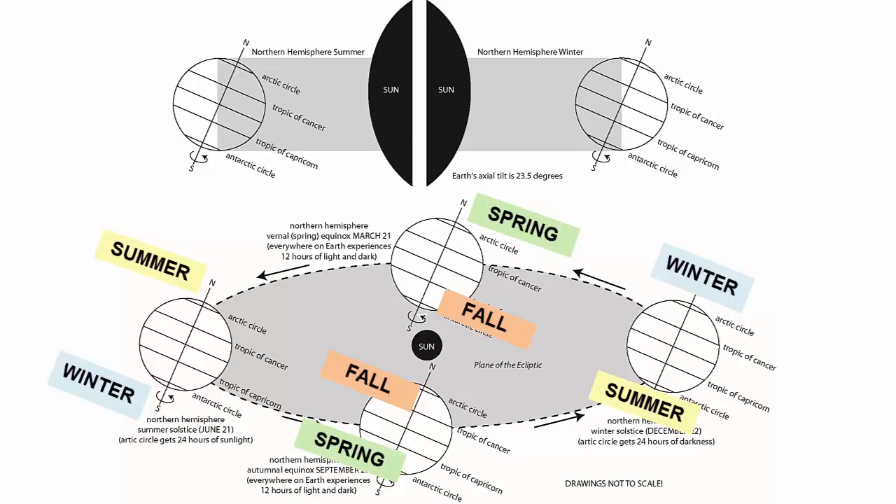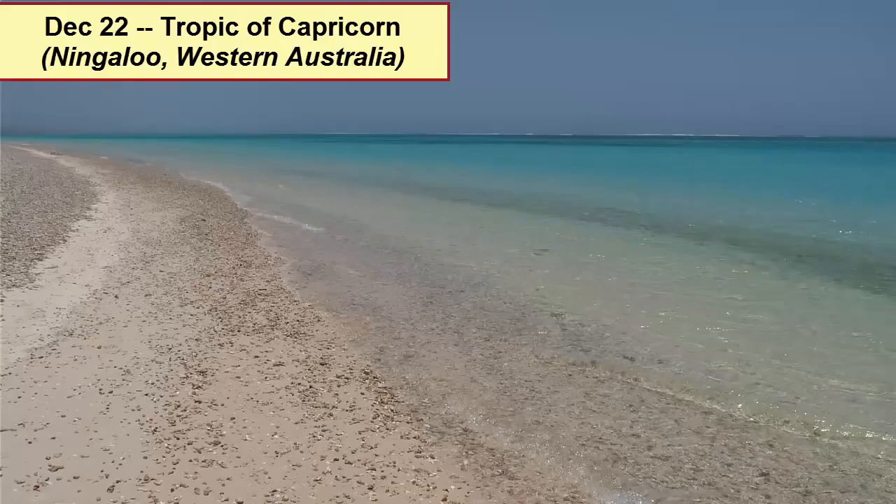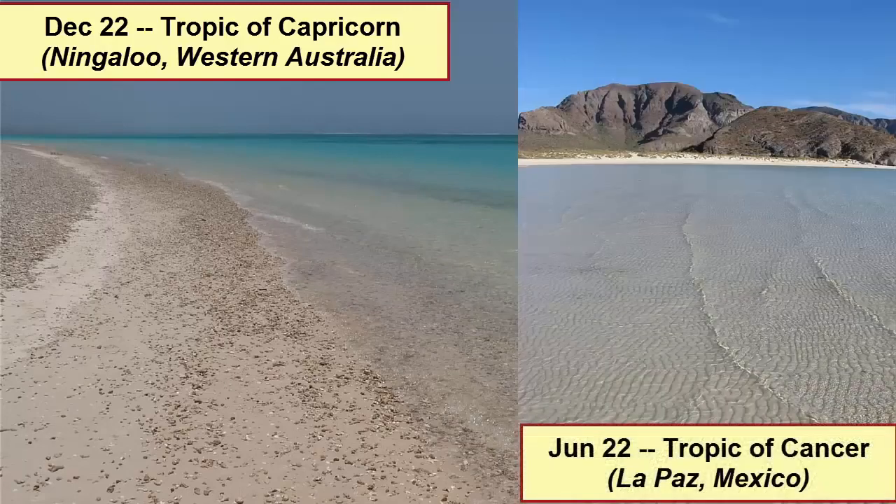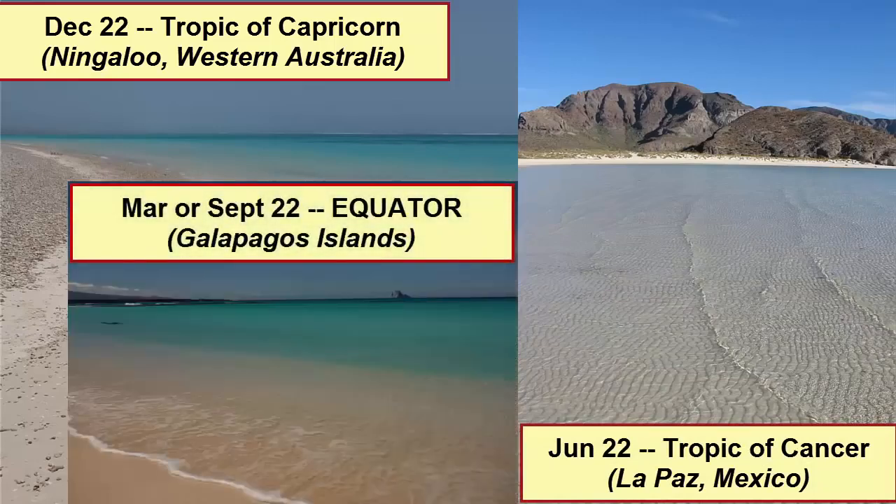The winter solstice in the Northern Hemisphere is the summer solstice in the Southern. That means that sun lovers can plan trips to maximize their sun exposure, traveling to the Southern Hemisphere in December, January, and February, and the Northern Hemisphere during June, July, and August. And if you're looking for the most intense sun on the planet, be sure to travel to the equator at the equinoxes, 23.5 degrees north in June, and 23.5 degrees south in December.